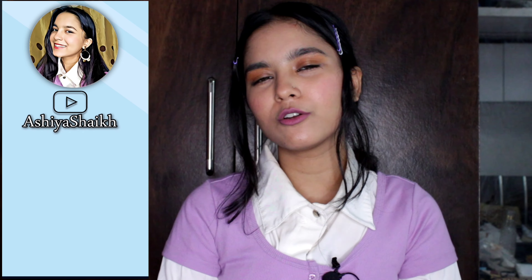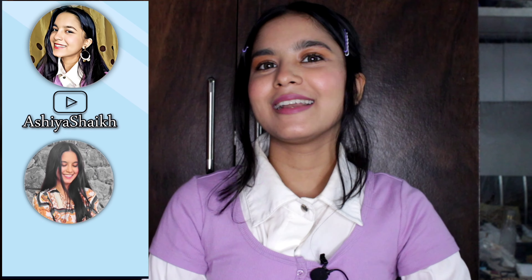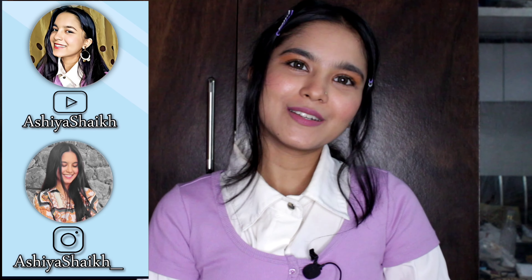That's it for today! Please give a thumbs up, subscribe to my channel, and click the bell icon for the latest video updates. You can also follow me on Instagram at ashivsheikh kanyasko. Thank you so much for watching, bye-bye!